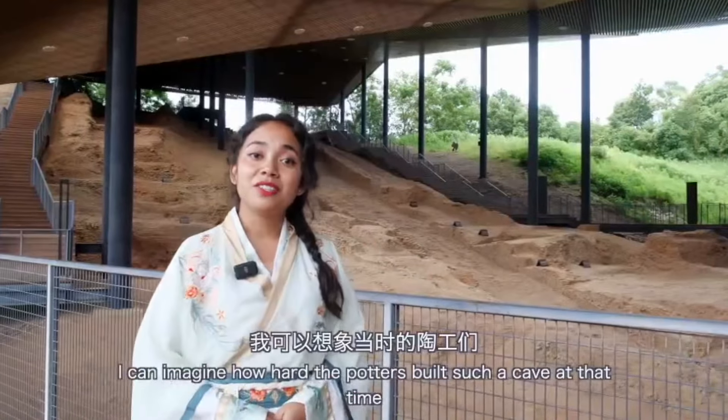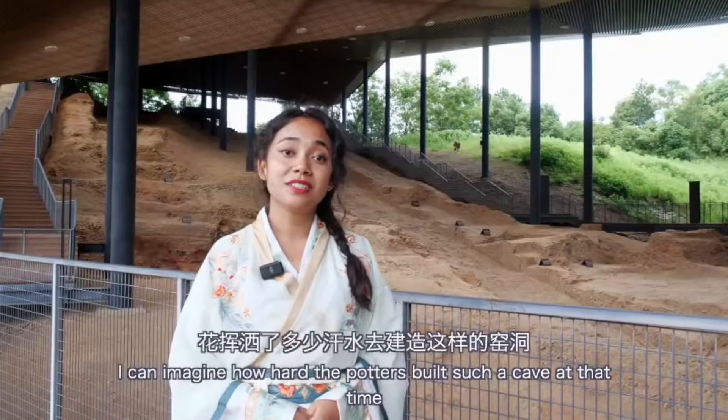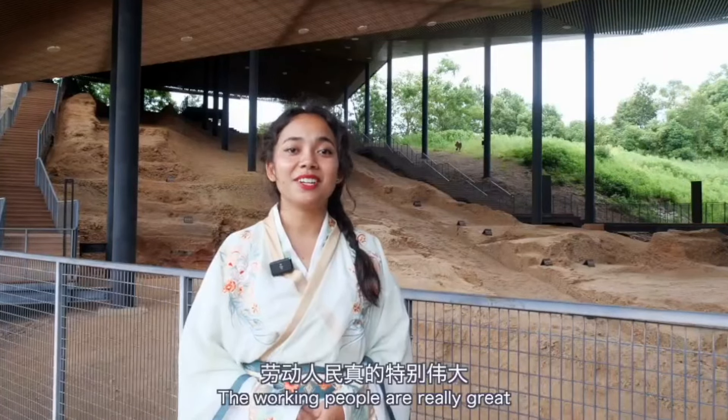Seeing this, I can imagine how hard the potters worked to build such a structure at that time. The working people are truly great.